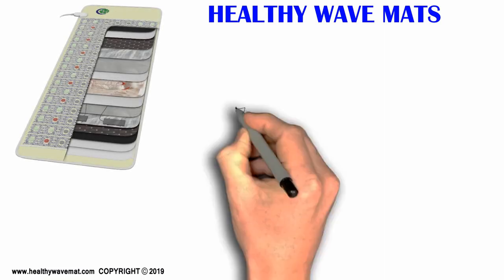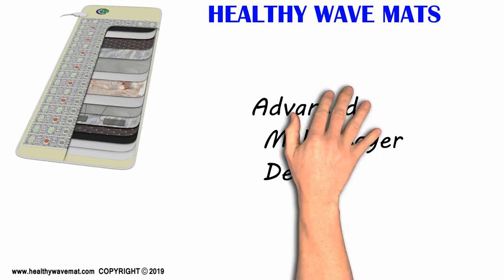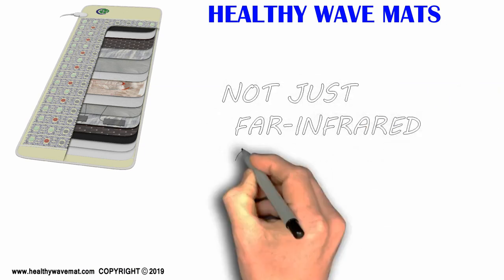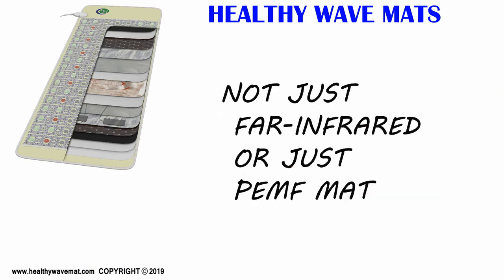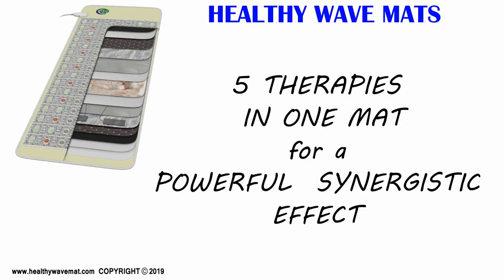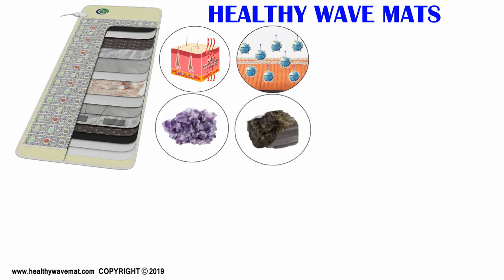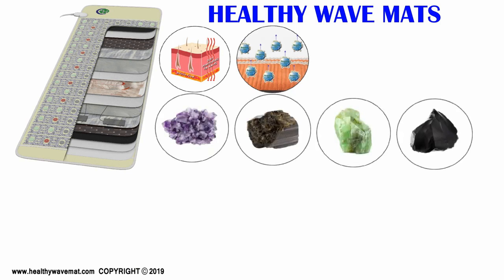Healthy Wave Mats feature an advanced multi-layer design. It includes a layer of different crystal combinations, far infrared heating elements, pulsed electromagnetic coils, photon lights, shielding from harmful EMFs, and many other functional layers such as thermal distribution. It's not just simply an infrared mat or a PEMF mat — it provides a wide spectrum of functionality. Five powerful therapies are combined into one mat and are used simultaneously for a synergistic effect, starting with infrared therapy, negative ions, and a choice of different crystals: amethyst, tourmaline, jade, and obsidian. You can also include pulsed electromagnetic field therapy and photon therapy.